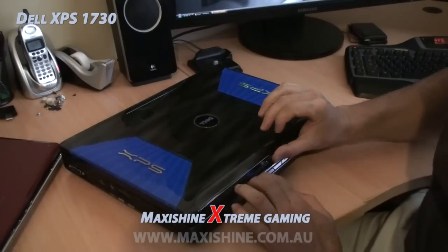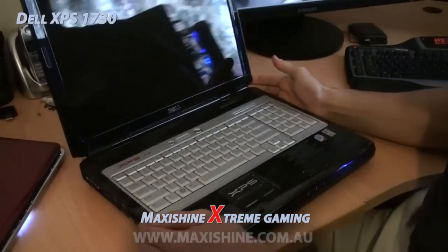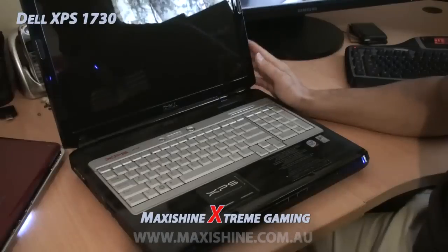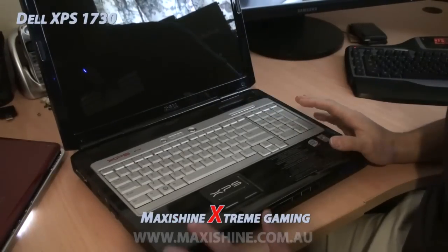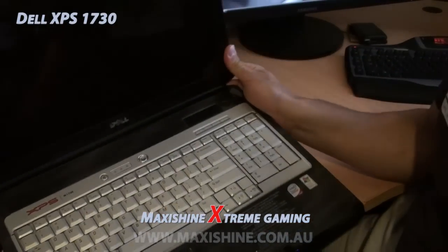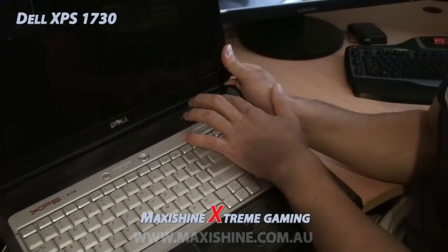We'll go through some of the features and just open it up. First of all, you have a 17-inch 1920 by 1200 resolution LCD, which is very high res — probably the highest resolution you could get on a laptop. You also have the G15 LCD, exactly what you have on the G15 here.